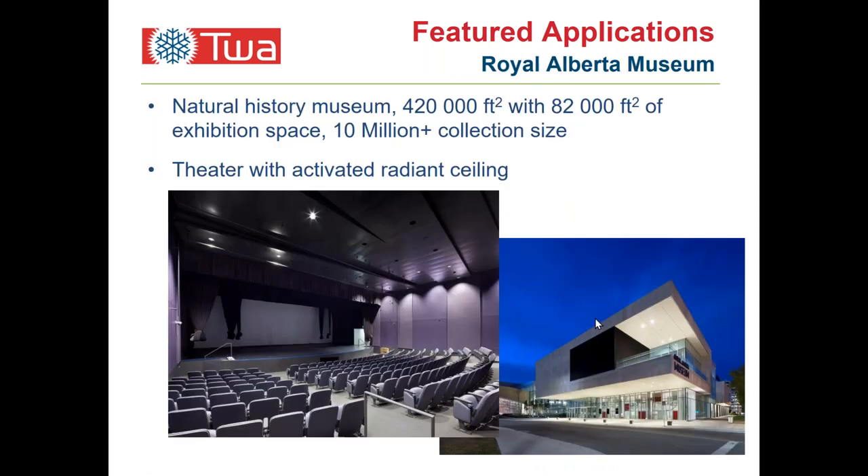Here we have a theater. The entire ceiling is all black, so it may be difficult to see, but the function was to integrate the lights and provide an acoustic component. These cooling elements — these radiant panels — yielded a noise reduction criteria, an NRC equal to 0.9. Very aggressive and excellent for acoustics in these types of applications with the thicker insulation.